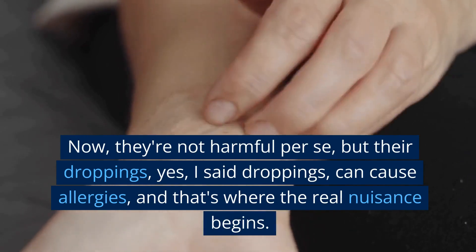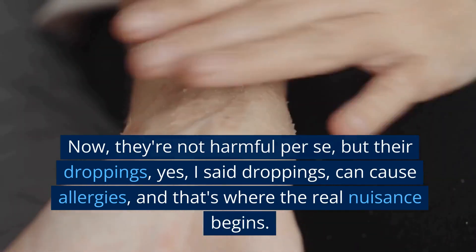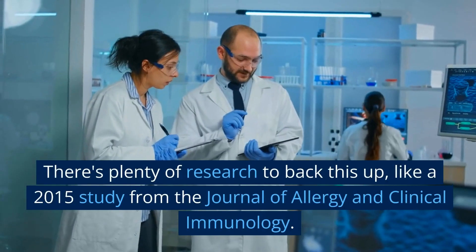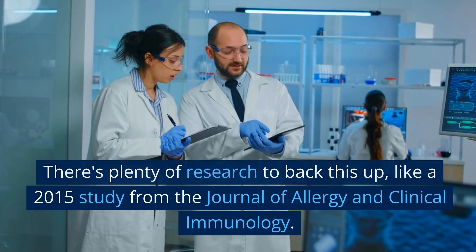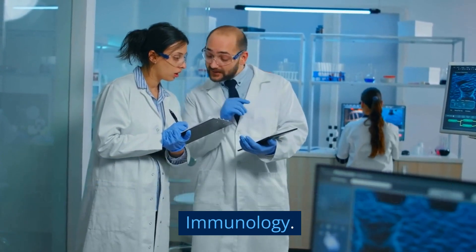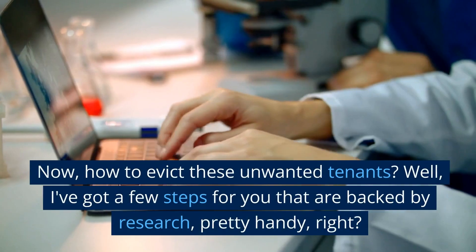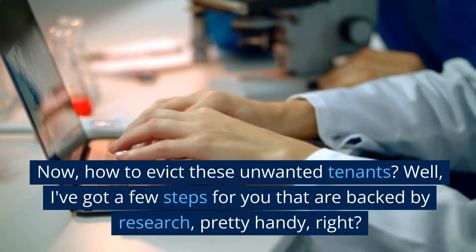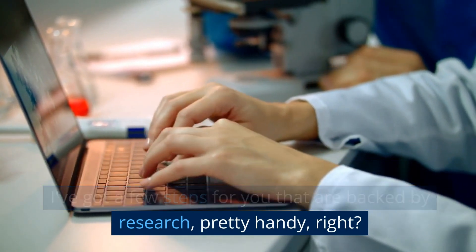They're not harmful per se, but their droppings can cause allergies, and that's where the real nuisance begins. There's plenty of research to back this up, like a 2015 study from the Journal of Allergy and Clinical Immunology. Now, how to evict these unwanted tenants? I've got a few steps for you that are backed by research.